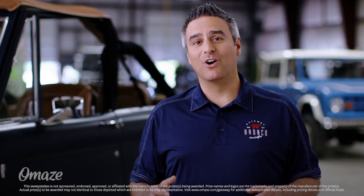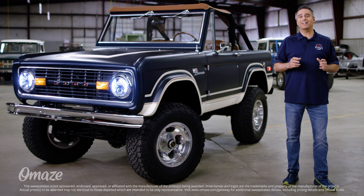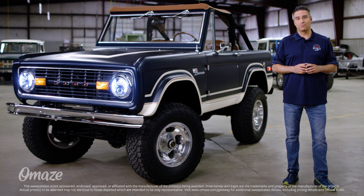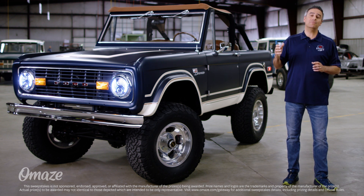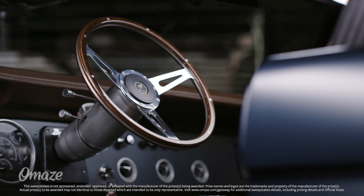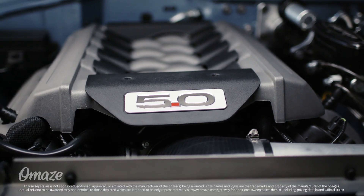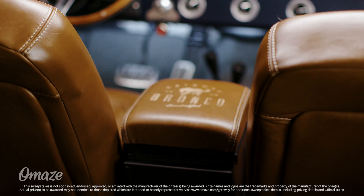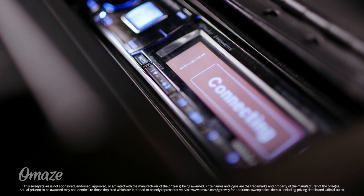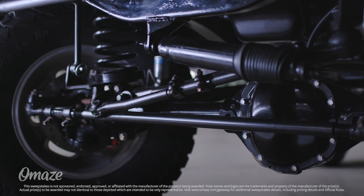Hey guys, I'm Seth with Gateway Bronco, and we're teaming up with Omaze to give you the opportunity to win a classic first-generation Ford Bronco, fully restored from the team here at Gateway. It's like a time capsule with a twist, thanks to our handcrafted assembly line and tons of modern upgrades — like a brand new Ford Coyote 5-liter V8 engine, a custom leather interior loaded with modern touches, and our signature powder coated frame for extra protection.